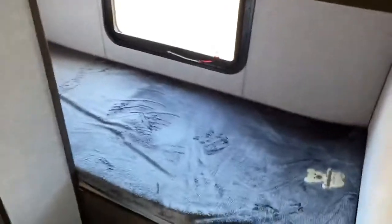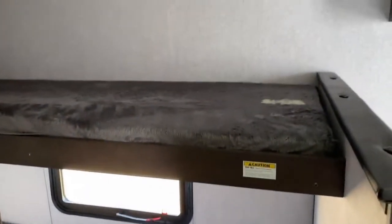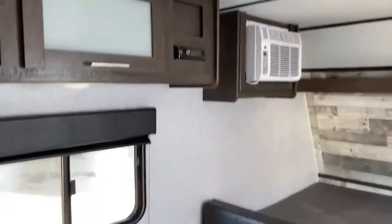This one has the bunks, so this is great for the family — it'll sleep five people. It's just under 3,000 pounds dry, so a small SUV can pull it. Here is your bathroom and your shower.